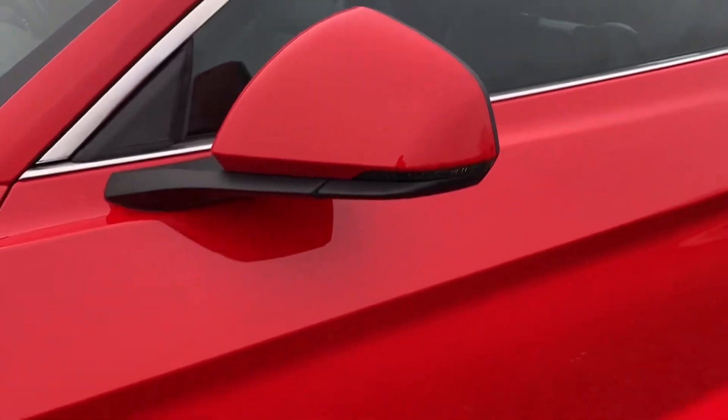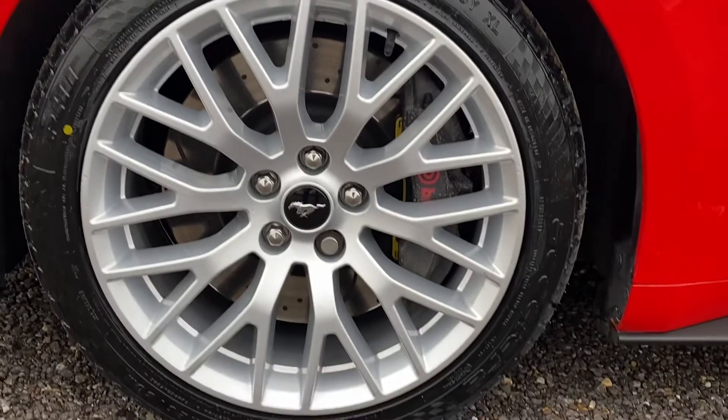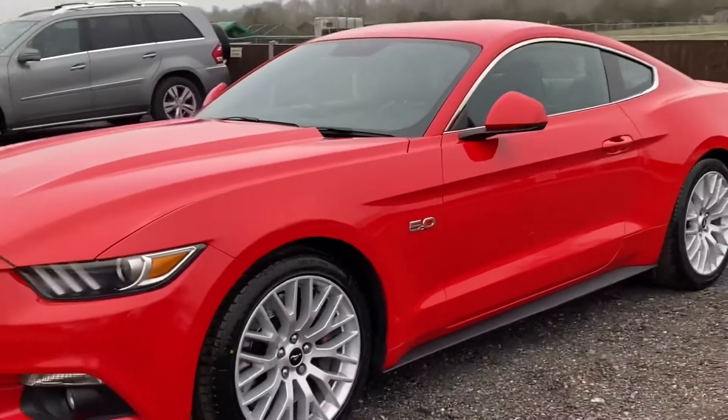No marks on the wing mirror, and looking at the nearside front wheel — as you would expect, totally unmarked. I think you'll agree it's a very, very well-presented Ford Mustang. Looks beautiful.